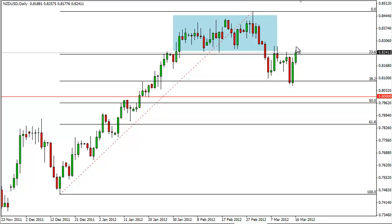Once we get a daily close above the 82.50 level, then we feel that buying is prudent. We will then attempt to break through the 84.50 level before possibly going much, much higher.